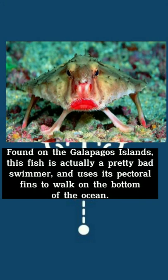Red-lipped batfish, found on the Galapagos Islands. This fish is actually a pretty bad swimmer and uses its pectoral fins to walk on the bottom of the ocean.